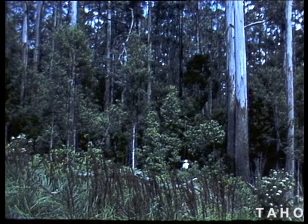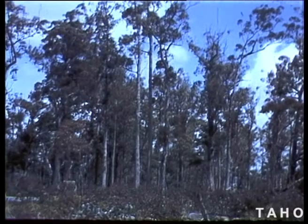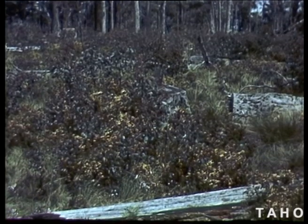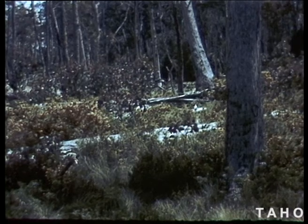The second type features a similar pattern in eucalypts, but with a much younger scrubby understory. In the third type, usually known as open forest, there's very little underscrub at all and trees are of all ages. This type of forest is quite common in Tasmania and is found in drier country, where fairly frequent light fires have burnt through the area.